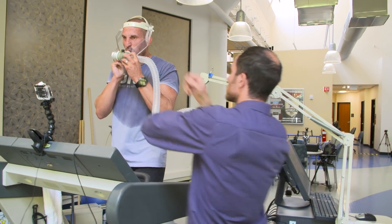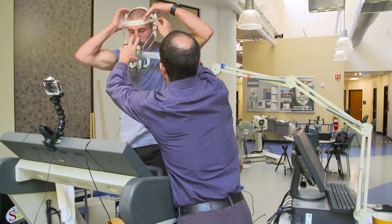I'm really curious to see at low intensities — because we only collected running intensities — how good he is at burning fat. It's a data point that we miss when we do just the running test.